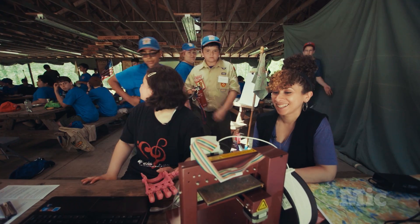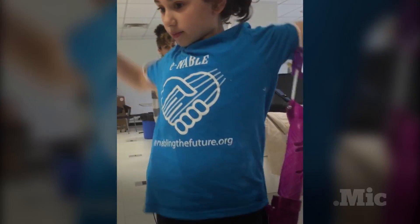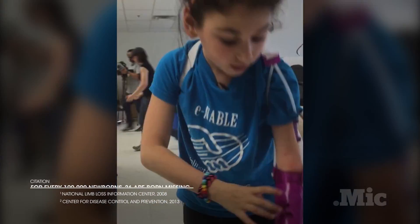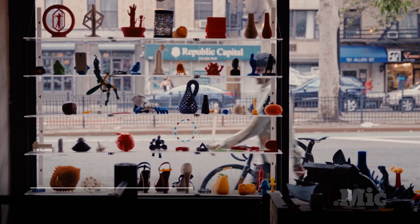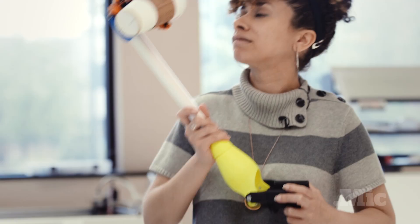While interest amongst the scouts is quickly growing, they can't possibly keep up with the demand themselves. Every year, roughly 1,000 babies are born missing all or part of a limb in the U.S. alone. These scouts are part of a worldwide network of volunteers, with help coming in from youth groups, schools, makerspaces, and basement laboratories.